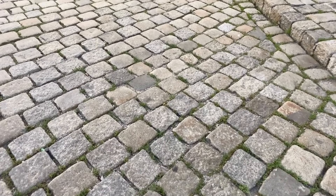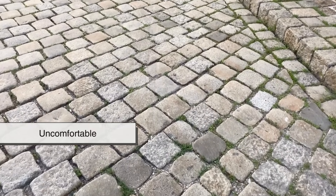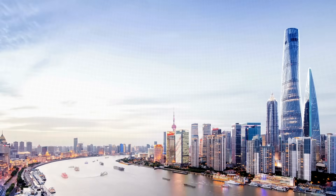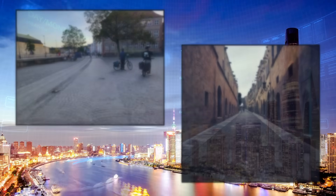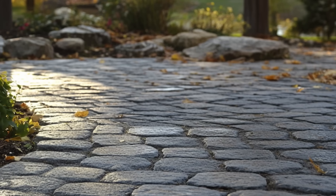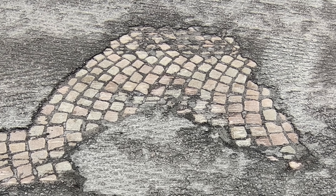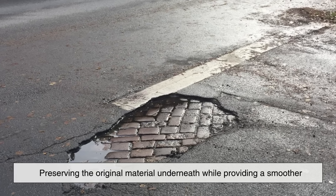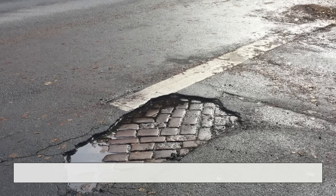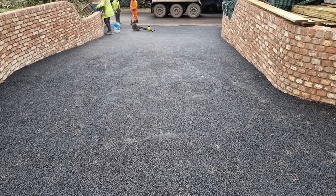Cobblestones aren't perfect. For cyclists, wheelchair users, and people with strollers or mobility issues, they can be uncomfortable or even hazardous. Modern city planners try to account for this by creating smoother pathways alongside cobbled roads or using specially designed pavers that mimic the look of cobblestones while offering a more even surface. In some cases, asphalt is overlaid on top of old cobblestones, preserving the original material underneath while providing a smoother, more accessible top layer. But these solutions often require compromise and careful design to retain the heritage while improving functionality.